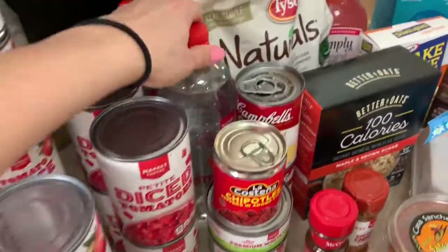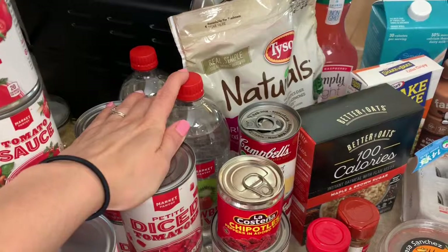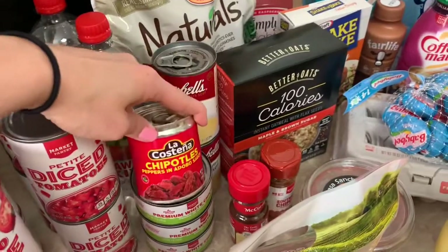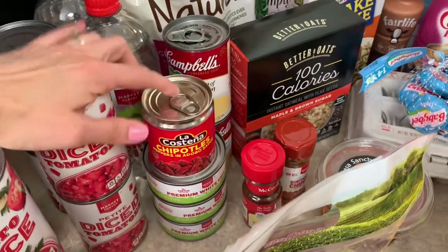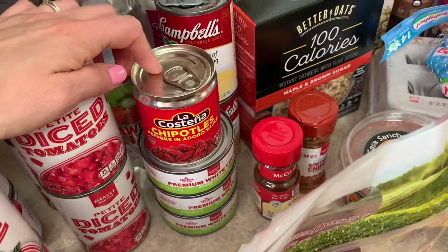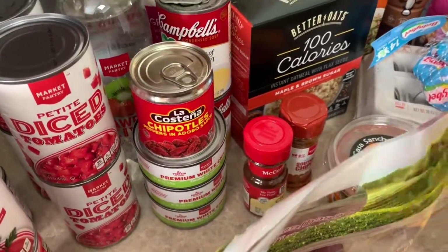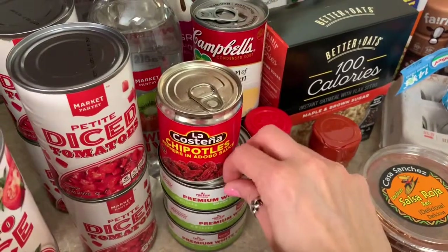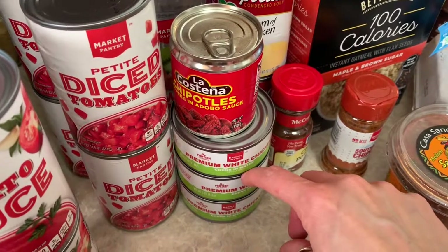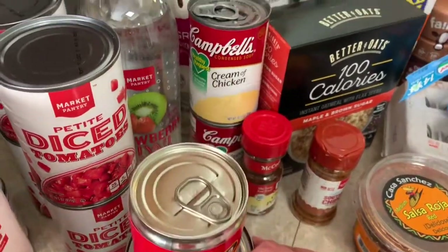I got some diced tomatoes. I got two of these market pantry strawberry kiwi flavored waters — I love this flavor and I can only find it at Target. I got some La Costeña chipotle peppers in adobo sauce for a copycat chipotle chicken bowl recipe. And I got three small cans of white chicken — this is zero points. I bought the little ones so I can make just enough for myself and not waste food.